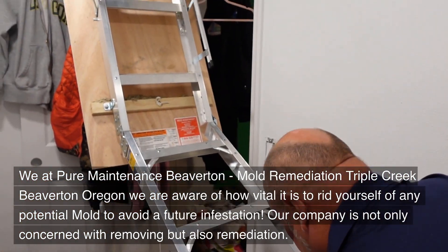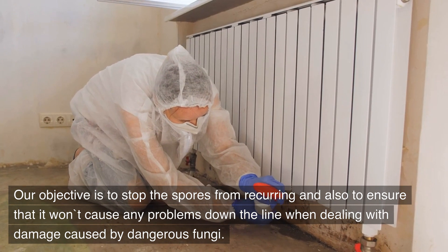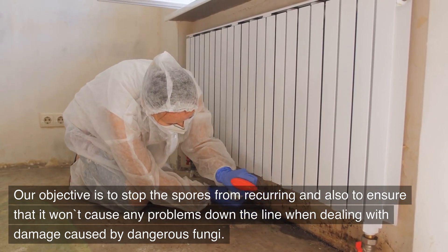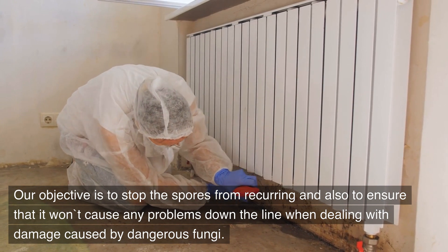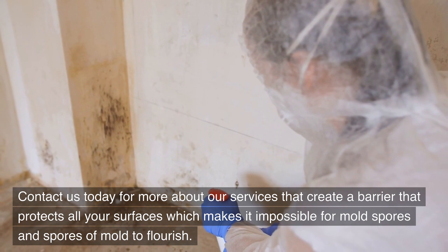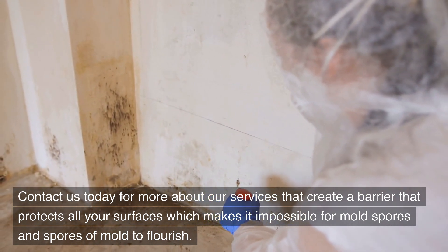Our company is not only concerned with removing mold but also remediation. Our objective is to stop the spores from recurring and to ensure that it won't cause any problems down the line when dealing with damage caused by dangerous fungi. Contact us today to learn more about our services that create a barrier protecting all your surfaces, making it impossible for mold spores to flourish.